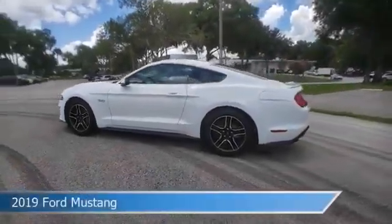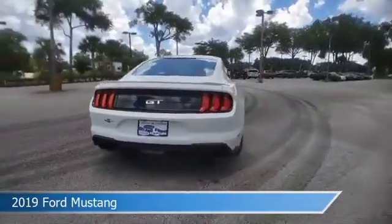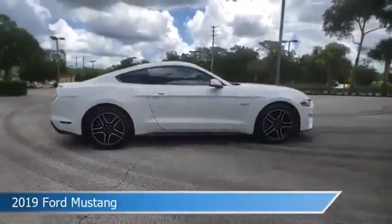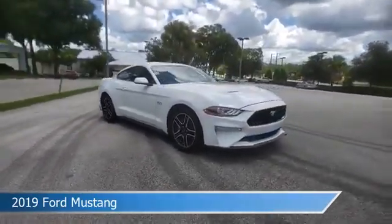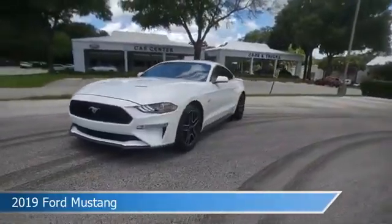Take a look at this 2019 Ford Mustang, equipped with a 6-speed MT transmission in Oxford White. This car comes with some great features including anti-lock brakes, parking assist, audio controls on steering wheel, auxiliary input, and more.